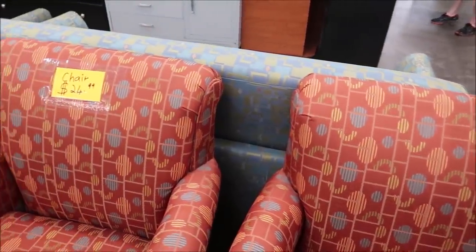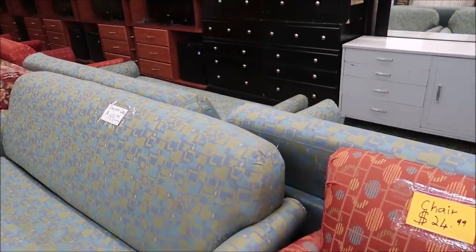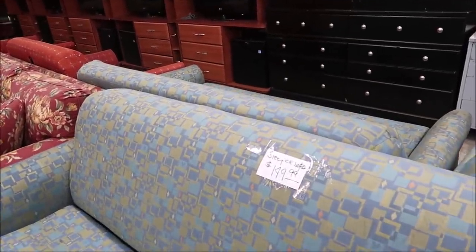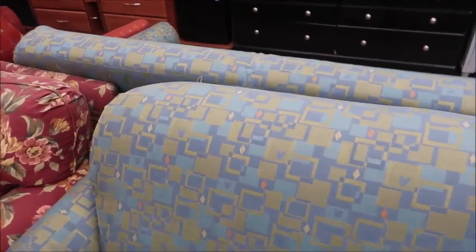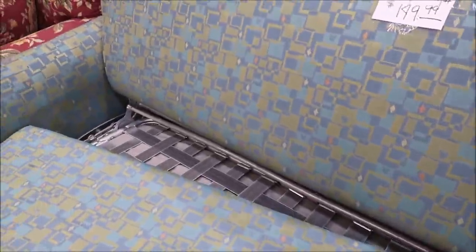I'm pretty sure these are chairs from Disney's Contemporary Resort — I might be wrong, but they're definitely from a Disney resort. And these sleeper sofas are 100% Disney sleeper sofas. You can see all the hidden Mickeys in the fabric itself. How cool is that? And $149 for this — it's an actual sleeper sofa, it opens right up into a bed, and I think that's such a good deal. Please correct me in the comments if you know what some of these items are. That sofa might be from Wilderness Lodge, the Contemporary, or Saratoga — there's a lot of different resorts going through refurbishments right now.